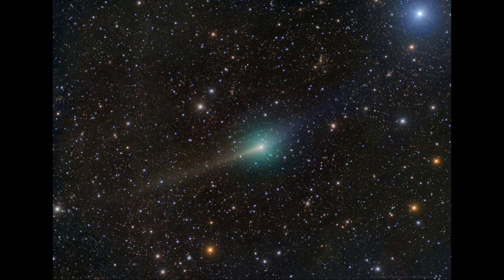Here we see an image of the interstellar comet known as 3I Atlas. This was imaged back on December 15th when it was passing through the constellation of Leo.